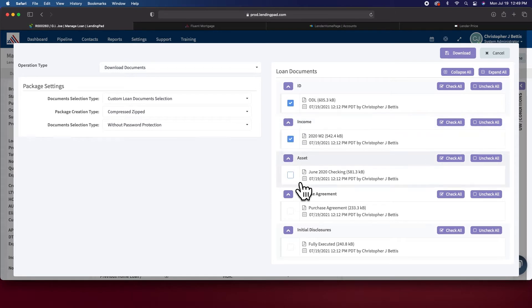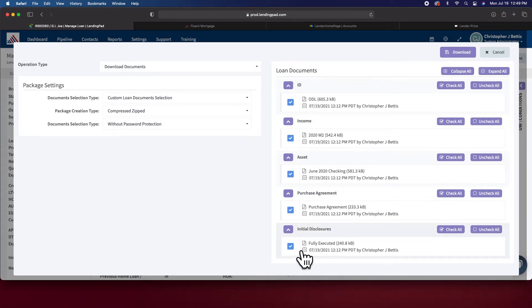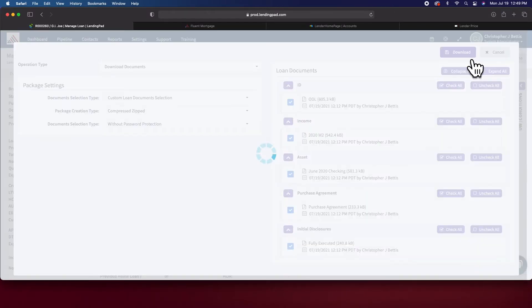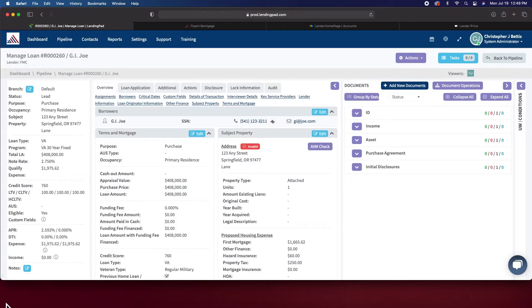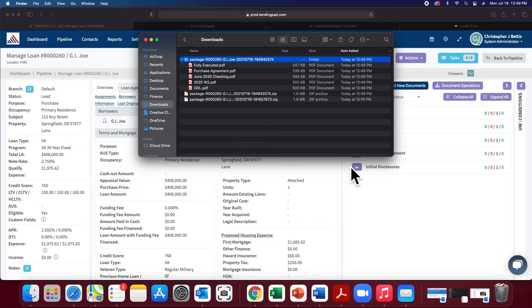In this case, I'm going to grab all my fictitious files for my fictitious GI Joe — for privacy — and just hit download. Boom, there it goes. Let's pick that document up. There it is — there's the package. Check that out. Everything is named beautifully, just like before, in a nice little compressed package, all dialed in.